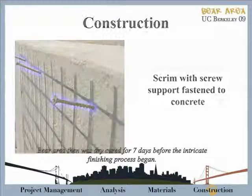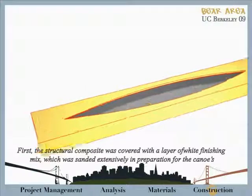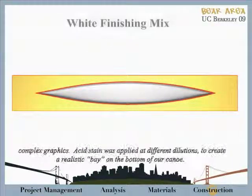Bay Area was then dry cured for seven days before the intricate finishing process began. First, the structural composite was covered with a layer of white finishing mix, which was sanded extensively in preparation for the canoe's complex graphics.